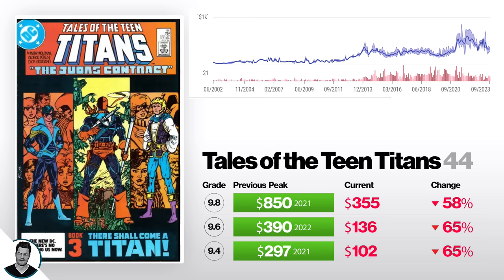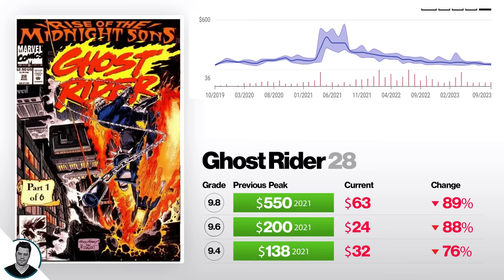Next we've got Tales of Teen Titans #44, first appearance of Nightwing. A 9.4 is down 65% from $297 to $102. A 9.6 is down 65% from $390 to $136. And a 9.8 is down 58% from $850 to $355. It's been dropping recently and I think it can still drop a little more, probably hitting around the $250 mark. This book has more long-term legs than Moon Knight, but it won't return to $850 for a very long time. It's almost back to pre-comic-boom levels around $250, and I can see it sitting there and then slowly going up over time.